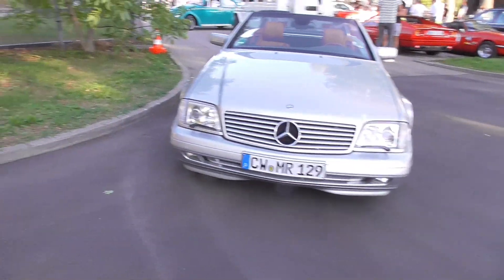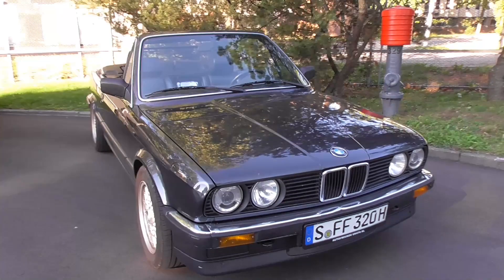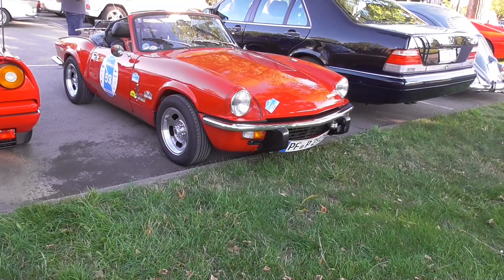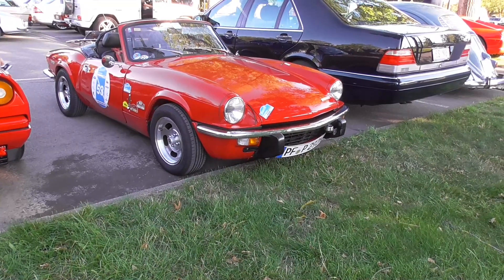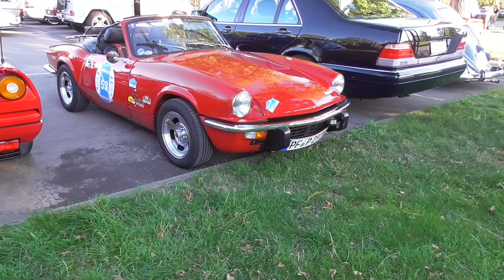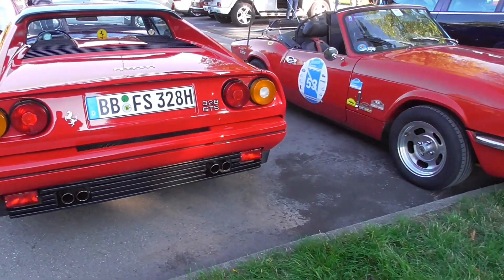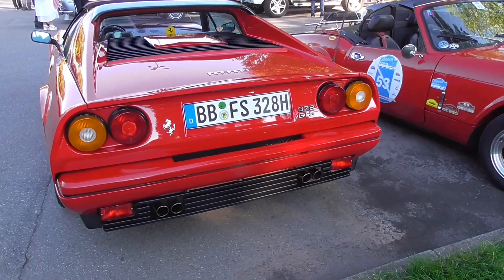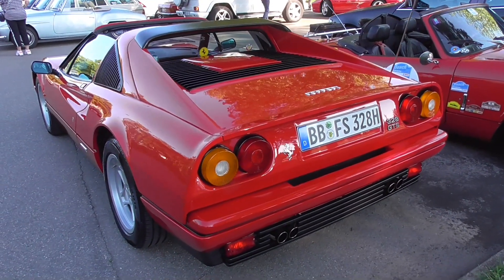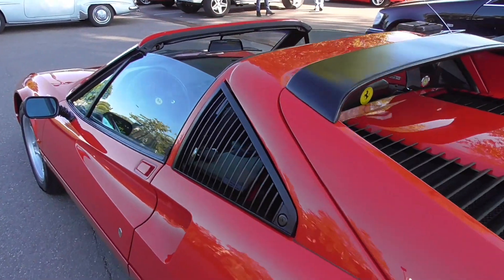A beautiful car. And here guys — Triumph Spitfire, and left beside, as I told you, Magnum is also here. There's a Ferrari 328 GTS.